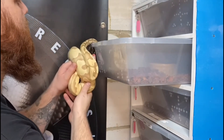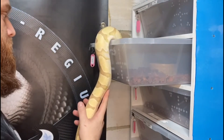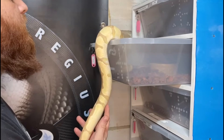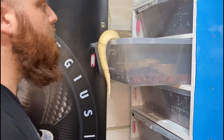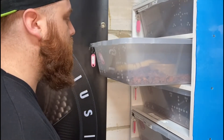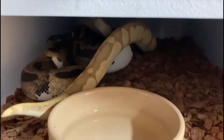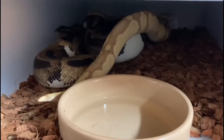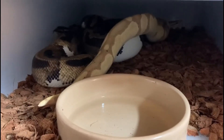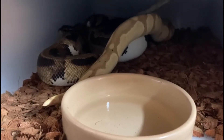Let's see what he does. Straight over towards the female there. He is a strong breeder this one — no doubt locked by morning.